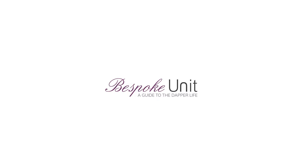Anyway, that's enough from me. You can read the full review on BespokeUnit.com. Don't forget to subscribe, like our page on Facebook, follow us on Instagram, and come check out what else we have in store on BespokeUnit.com. Until then, I'm Charles-Philippe Bowles, live from Bespoke Unit. Take care. Bye.